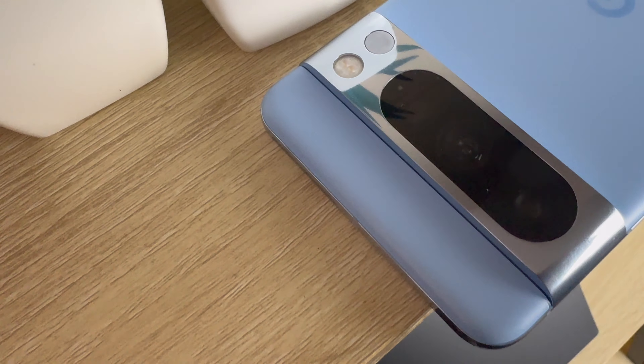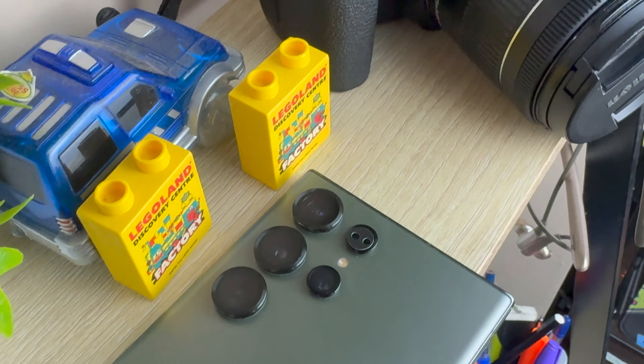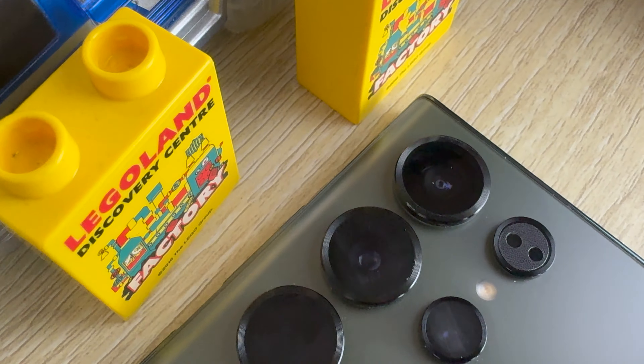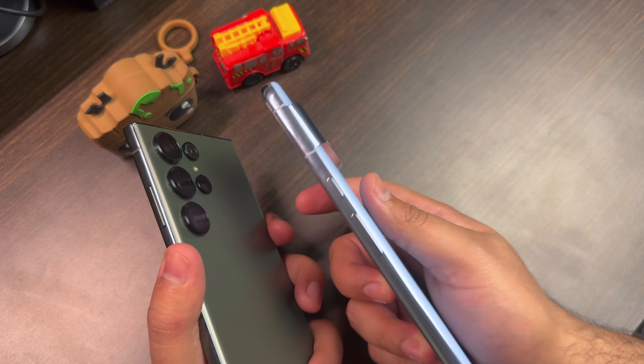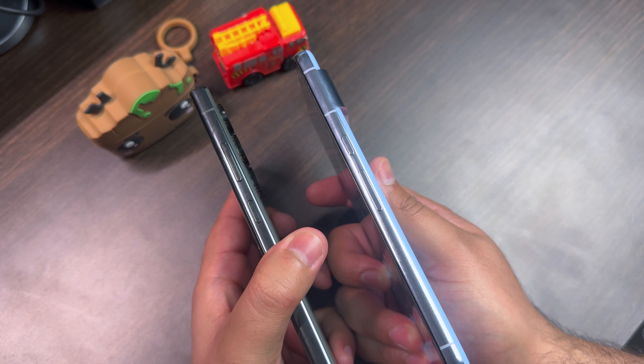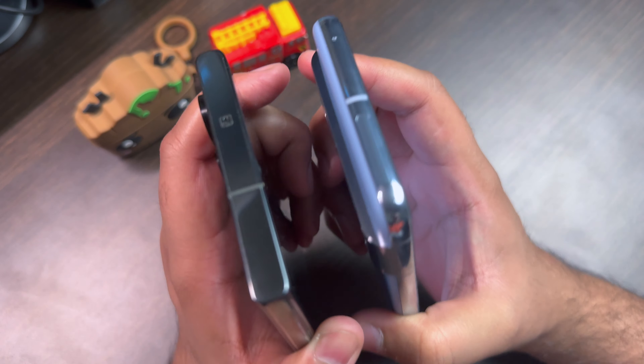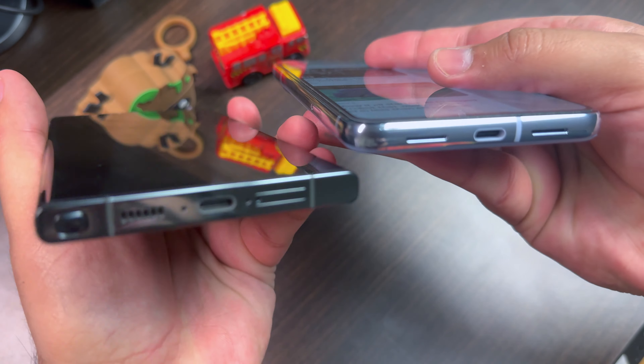So without wasting any time let's dive into this video. Let us talk about the build quality on both of these smartphones. As much as I can say that both of these smartphones are the best of the Android world, I would give a slight edge to the Samsung Galaxy S23 Ultra. When we include a pro name in a smartphone, that means the smartphone tends to be a bit larger. And it is important that if it is a large smartphone, it should be more comfortable in the hand. The Samsung Galaxy S23 Ultra is the perfect blend even with its curved front.